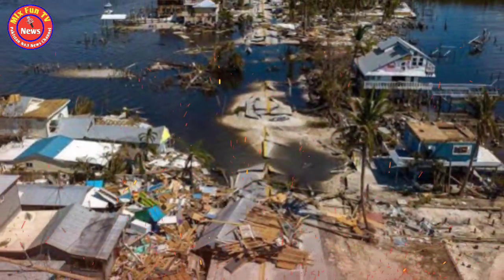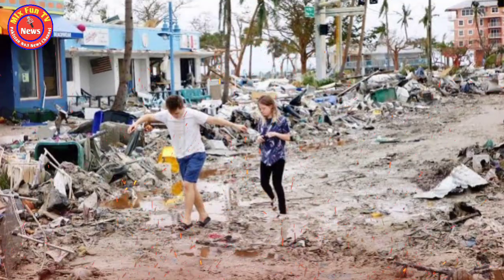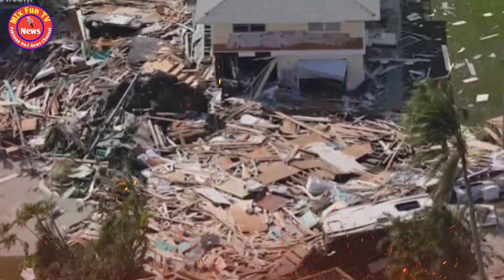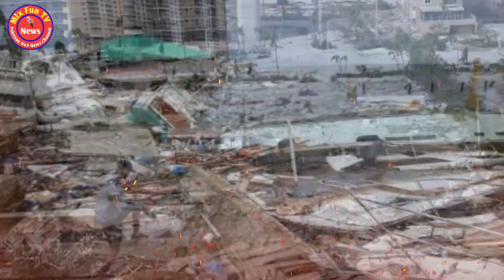A high risk for impact was centered around the Big Bend region of the Gulf Coast linking the panhandle and peninsula, AccuWeather said, warning of life-threatening damaging winds, torrential rain and storm surge flooding as Idalia closes in on the state, gaining strength as it sweeps across high water temperatures in the Gulf.